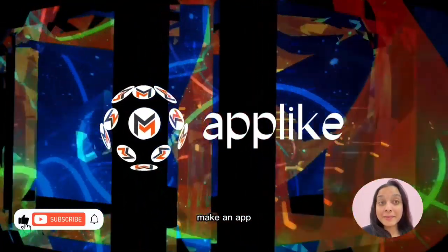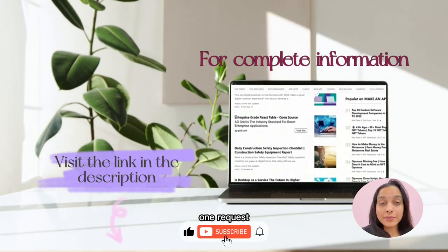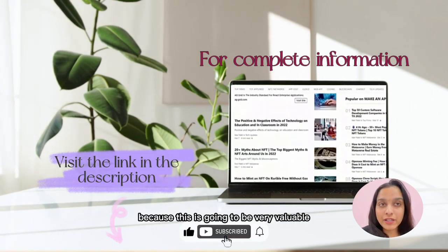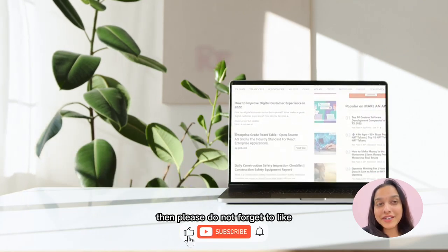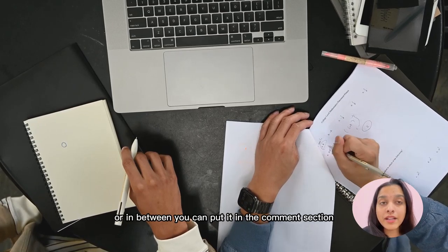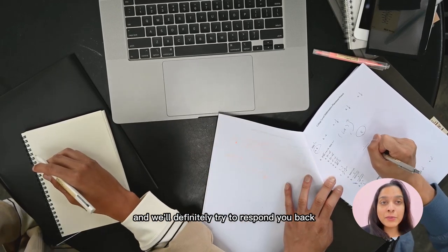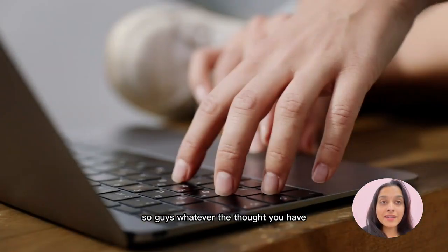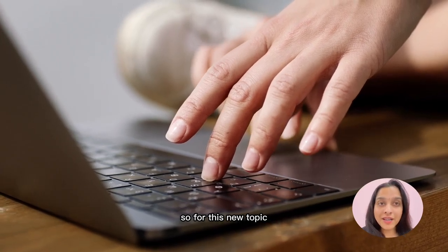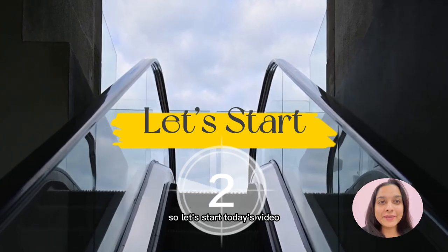Hi guys, welcome back to our channel Make An App Like. I hope you're liking our videos. If you're coming for the very first time, please go through the complete video because it's going to be very valuable. If you find it valuable, please like and subscribe our channel. If you have any questions, you can put them in the comment section below — me and my team go through all the comments and will definitely try to respond.